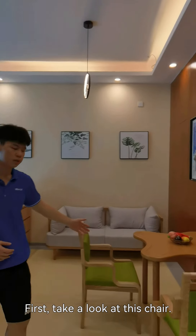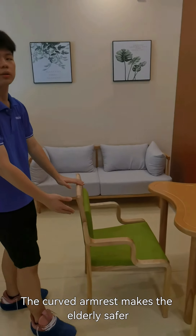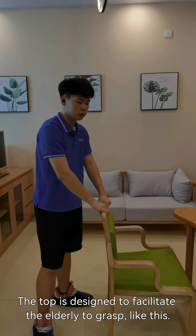First, take a look at this chair. The curved armrest makes the elderly safer. The top is designed to facilitate the elderly to grip and stand up, like this.